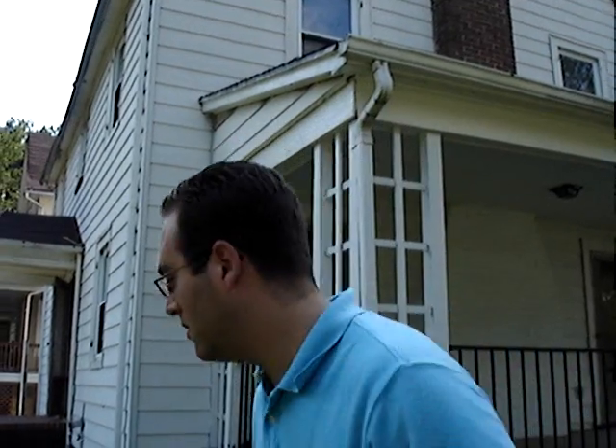Hi, I'm Adam Spritz from Inner Harbor Realty, and welcome to 3900 Bateman Avenue located in Windsor Hills. Let's take a look at this beautiful seven bedroom, two and a half bath home. This property is set up as two units. Let's take a look at unit number one on the right hand side.